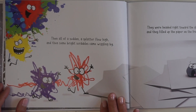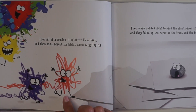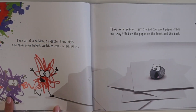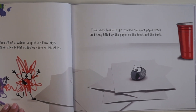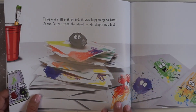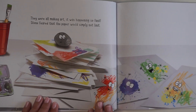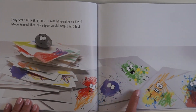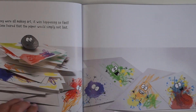Then all of a sudden, a splatter flew high, and then some bright scribbles came wiggling by. What is going on? Look — there's red, blue, yellow, and another red. Lots of colors! They were headed right toward the short paper stack and they filled up the paper on the front and the back. They were all making art. It was happening so fast. Stone feared that the paper would simply not last. That does look like some really fun artwork — it's really fun where you just scribble and paint splat whatever you want.